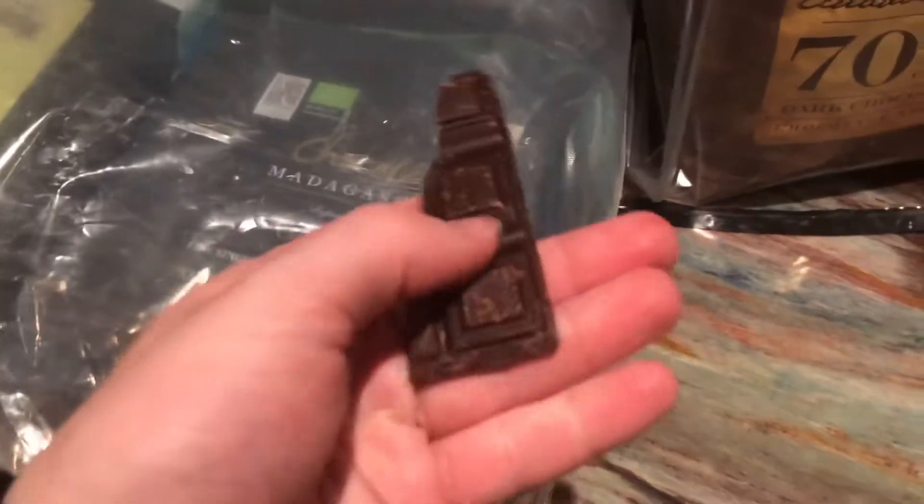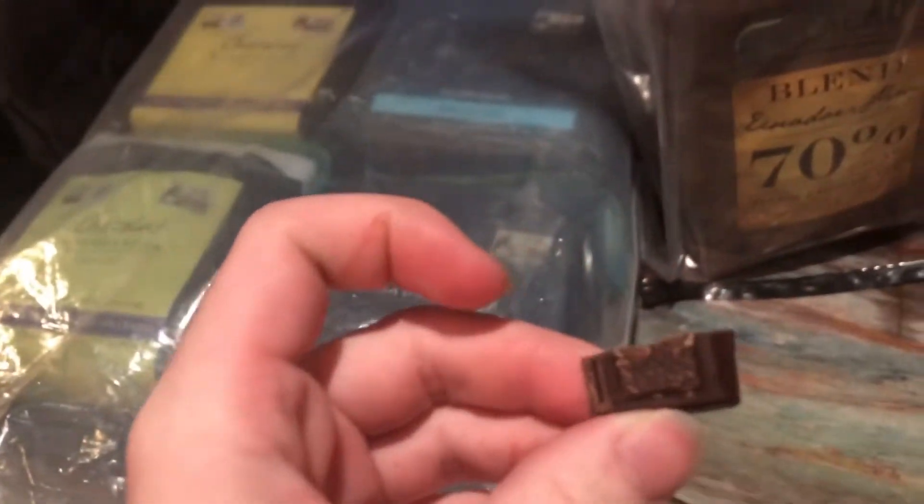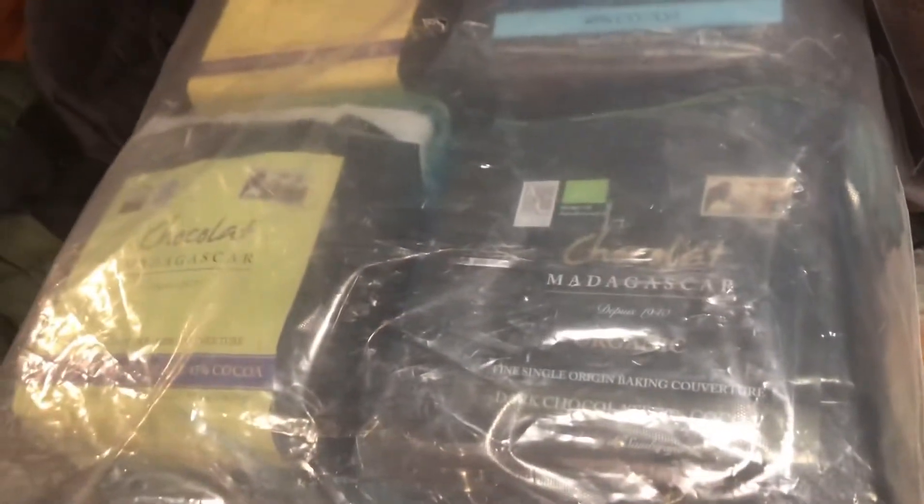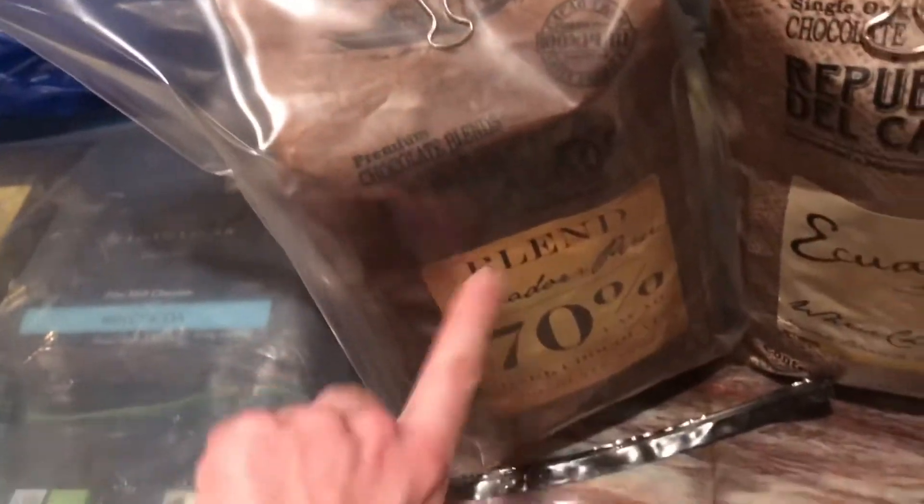Now let's open up the Madagascar 70. I've already tried the 80, so I'm not going to try it here — the 80 had a raisin note and I liked the milk 80 better. Let's break some off and try the Madagascar 70. Very good 70 — I think this would make great ice cream. I can taste a bit of a raisin aftertaste. Still think the Republic Del Cacao is better though — this one's milder.